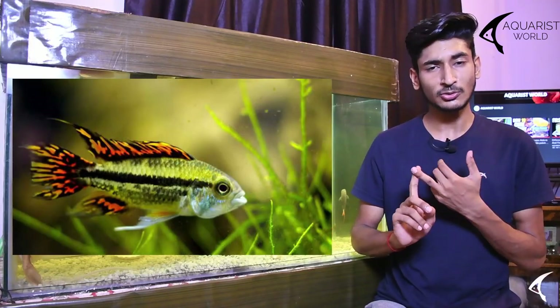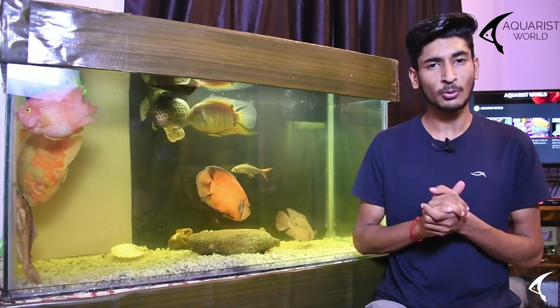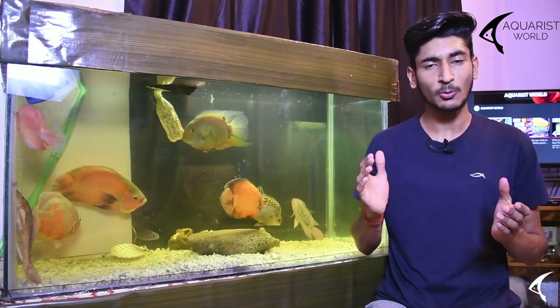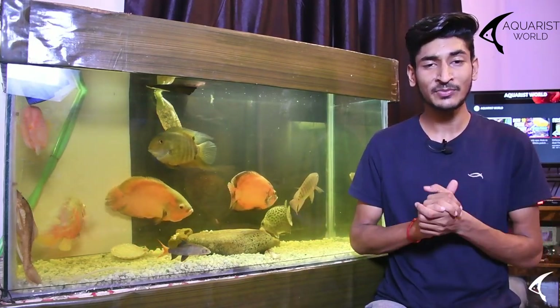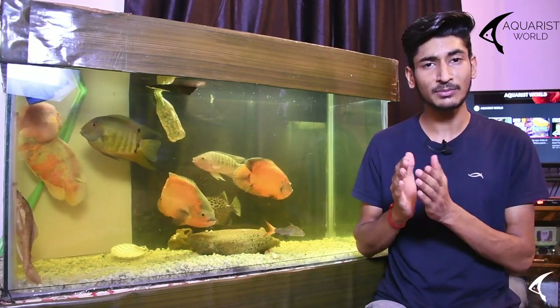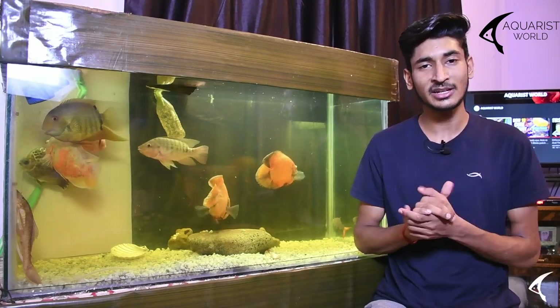Examples of hard temperament small cichlids include convict, Jewel cichlid, and electric blue acara. These fishes are very territorial in nature and show a lot of aggression toward tank mates. If you give them a small tank, they will be very aggressive, especially during breeding season.